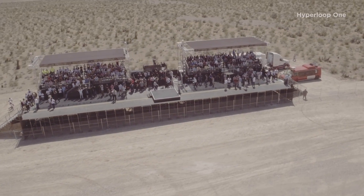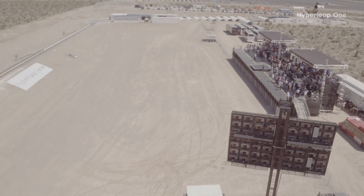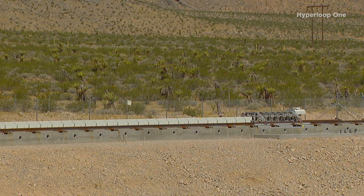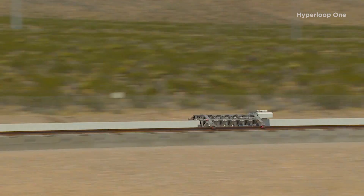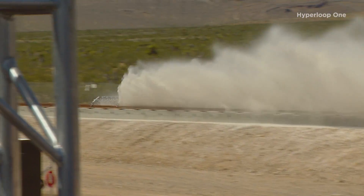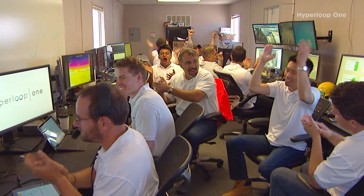Lay out for me what happened in the Nevada desert, because we were all at Disrupt when that happened. So when we left the sled test in May, we were testing the propulsion system for the vehicle — just the motor. If you imagine an electric motor and you cut it down the seam and unroll it, we put that along the length of the track, sent some electricity through it, and that got us up to about 110 miles an hour in just over a second.